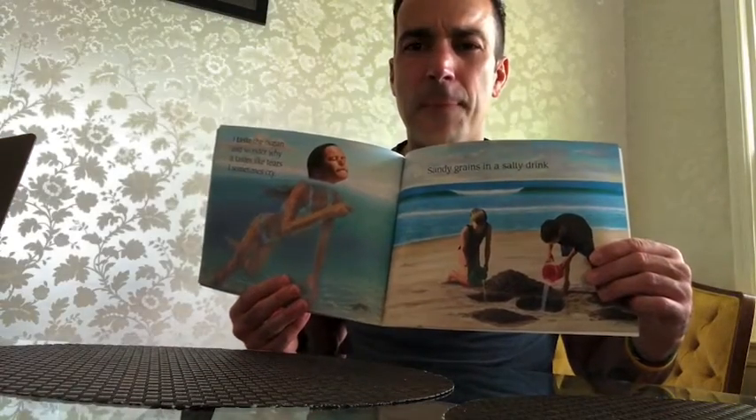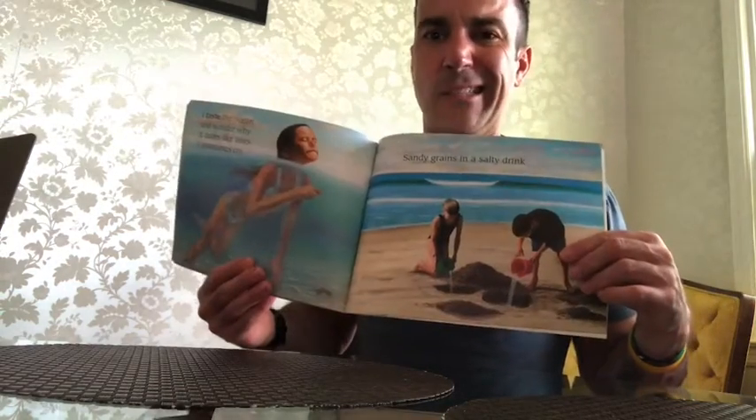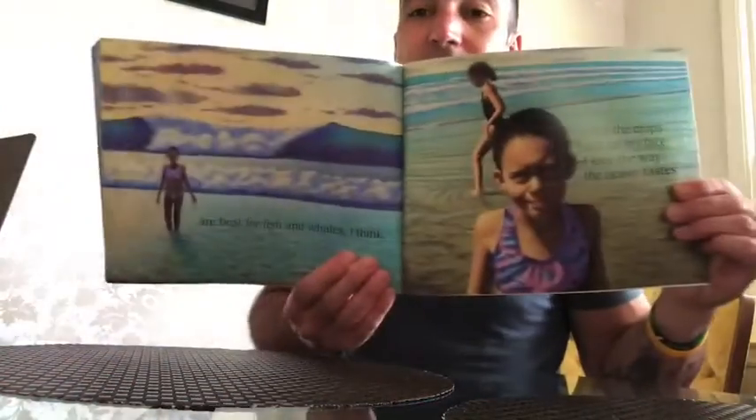"I taste the ocean and wonder why. It tastes like tears I sometimes cry. Sandy grains and a salty drink." Yeah, the ocean is super salty. It may give you a little funny face — ooh, that tastes a little funny. And sand, I can imagine, will be crunchy. But that's what the ocean is all about, and that's what we love about the ocean and the beach. "Our best for fish and whales, I lick the drops still on my face. I love the way the ocean tastes." And just like your teardrops, they kind of taste a little salty, but she loves it — so do I. I love the ocean.